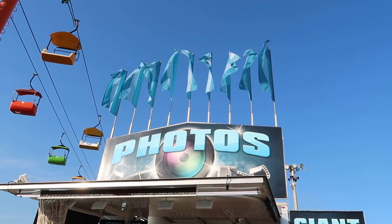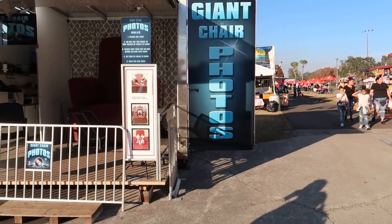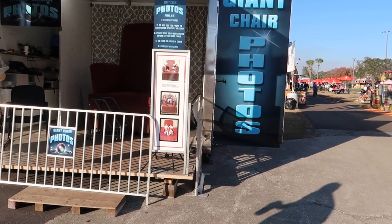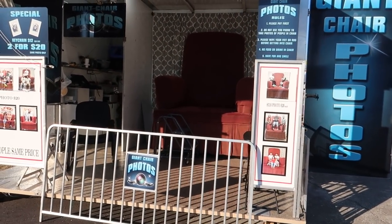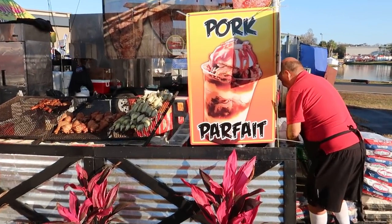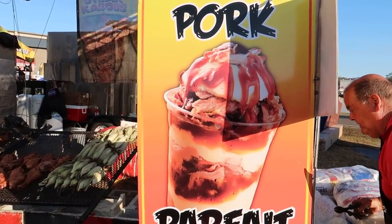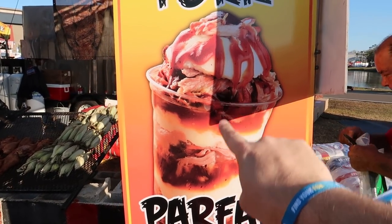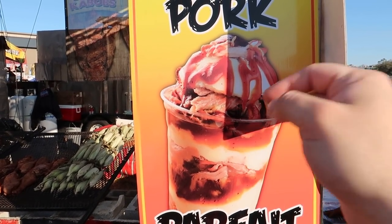I have photos of a giant chair here — it's $20 to get your picture taken in this giant chair. We're here at this meat stand; they serve a pork parfait. I'm guessing that's not ice cream — I think that is mashed potatoes and barbecue sauce with some cold pork.